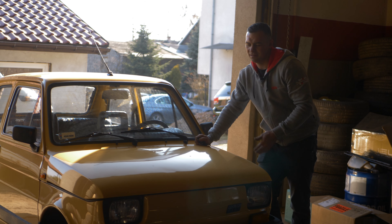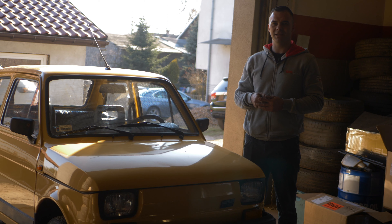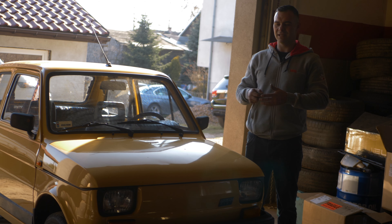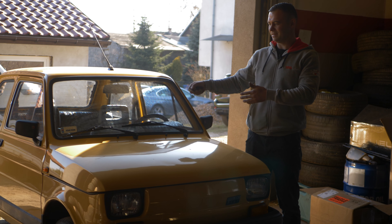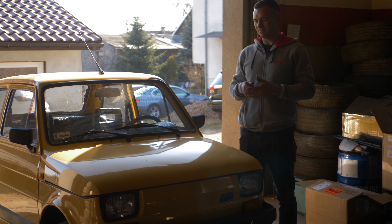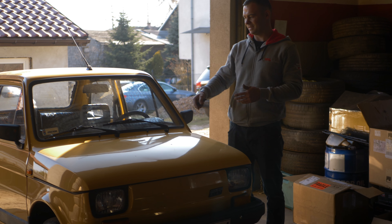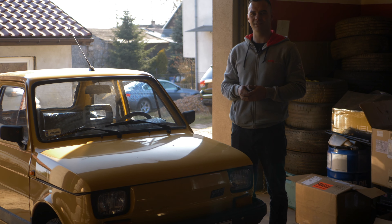In the next video we'll see whether we manage to sell the Maluch and if there will be any interest. We'll share what people who came to look at it paid attention to — if any come. And we'll share our experiences of what the classic car sales market looks like.